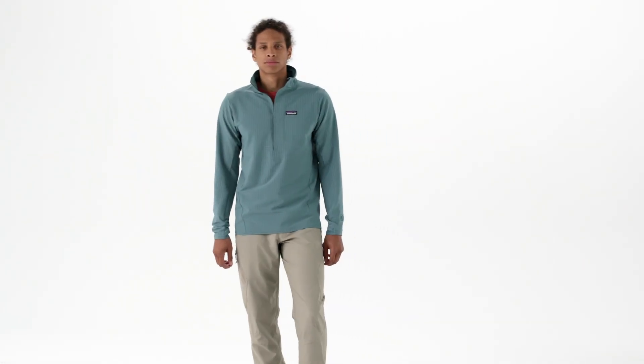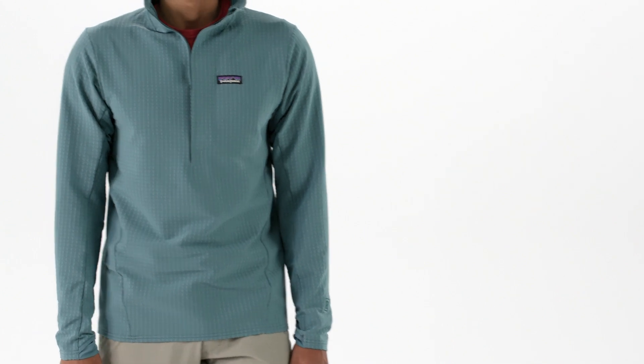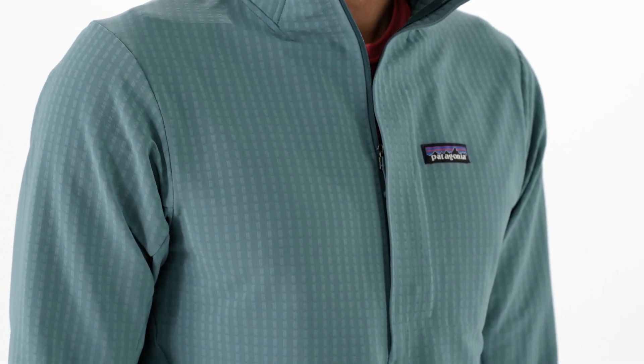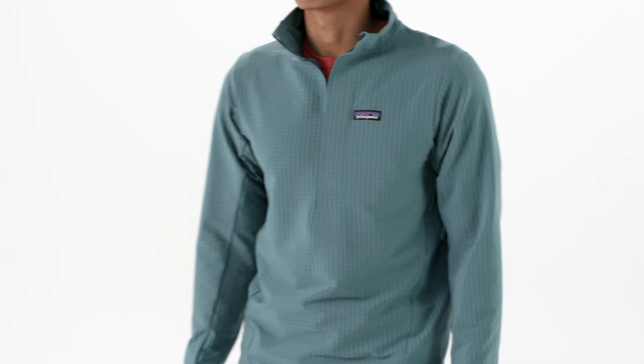Think of it as an R1 with grit. This is our men's R1 Tech Face Pullover, a warm, technical piece of insulation outerwear built for cool and windy climbing.